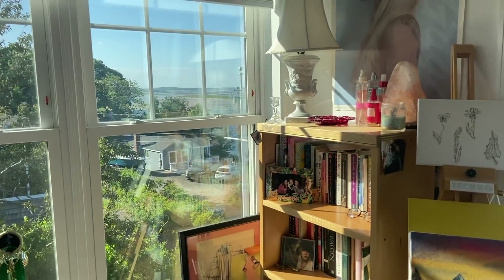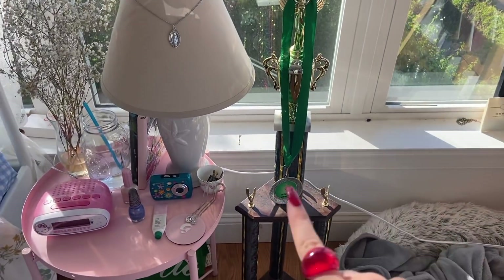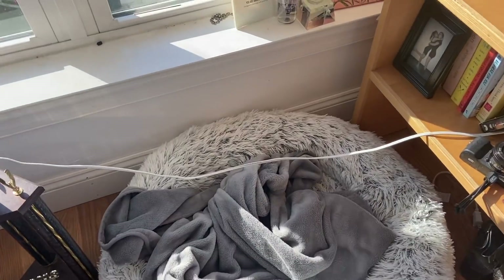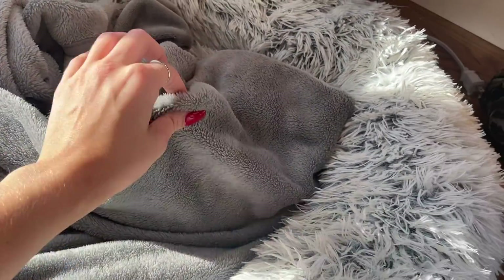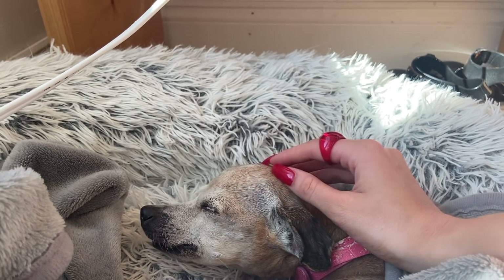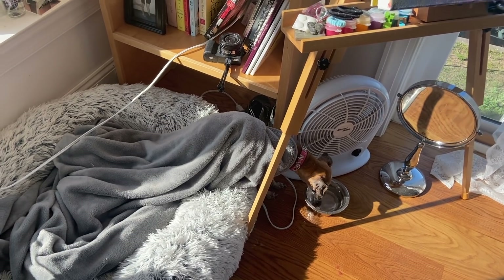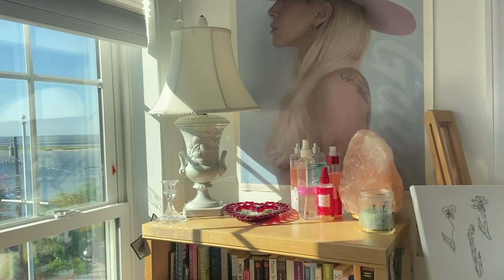Over here we have the bookshelf, and down there is my dog's bed. I know this wire is so ugly and annoying but I don't know what else to do — I have to plug the lamp in somewhere. Don't worry, it's not a hazard for my dog, she's perfectly fine. Oh, there she is — she's a very old lady. That's her bed, she's chilling, she has water right there. Sorry if you hear her drinking water.